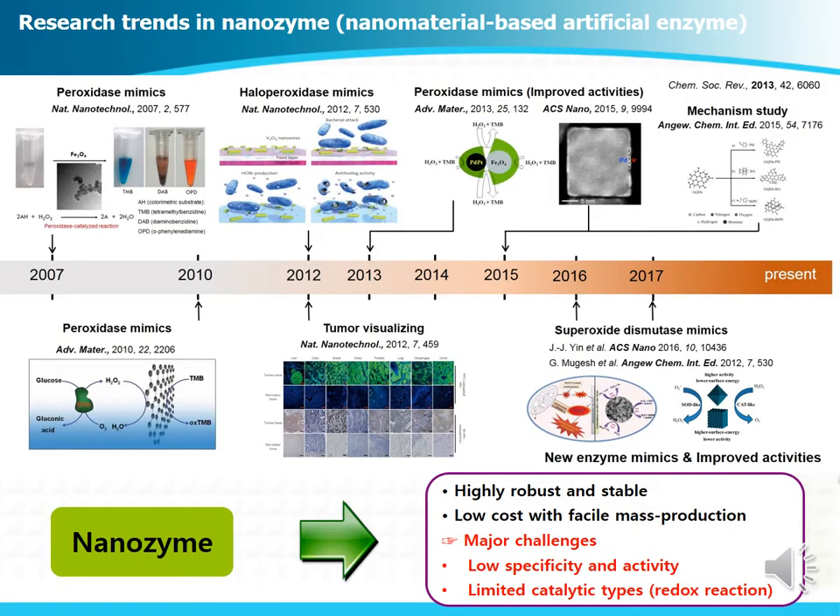Nowadays, nanozymes is a hot research topic. Nanozymes indicate nanomaterial-based artificial enzymes, and the first finding of nanozymes was reported in 2007 in a Nature Nanotechnology paper. In that paper, the authors reported that Fe3O4 magnetic nanoparticles show intrinsic peroxidase enzyme-like activity. After that, many different kinds of nanomaterials have been reported as nanozymes. Nanozymes are intrinsically highly robust and stable, and they can be produced at low cost by facile mass production. The current major limitations are that nanozymes generally have low activity and low specificity.